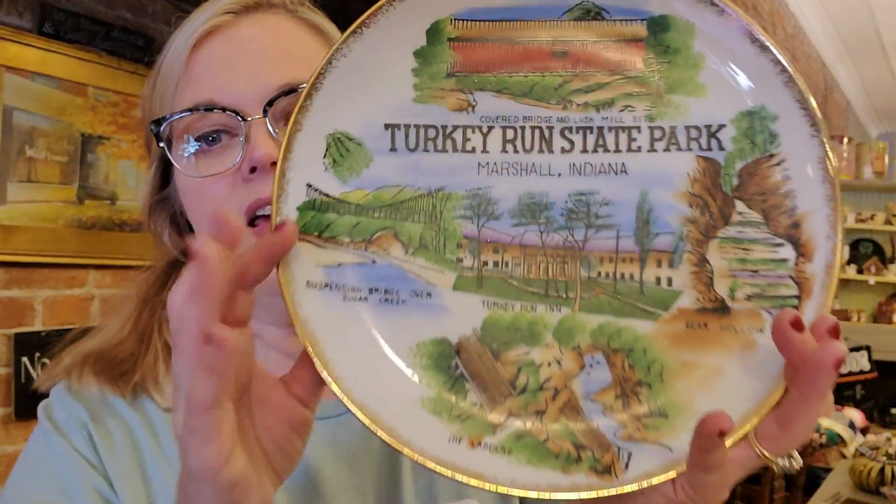I could sell this online — I know there are people out in the world who've heard of Turkey Run State Park, and my Indiana people will definitely know about it. It's a beautiful scenic part of southern Indiana. But this is something that will attract a local audience, so I will sell it in the antique store.